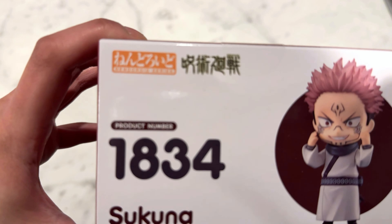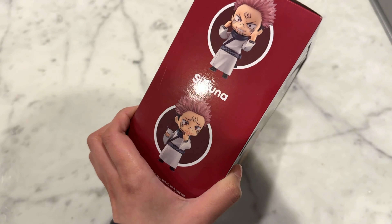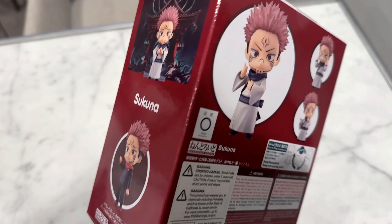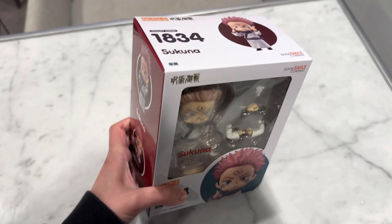This is my first ever Nendroid figure. I've heard so many good things about Nendroids — they are so well made and they have a ton of detail. It comes with three facial expressions. Doesn't he look so cute?